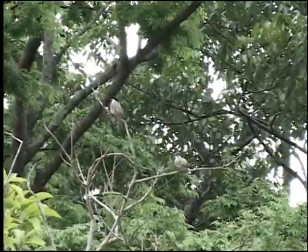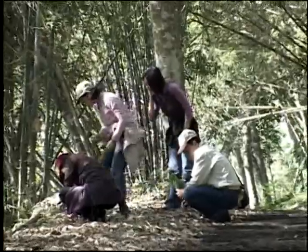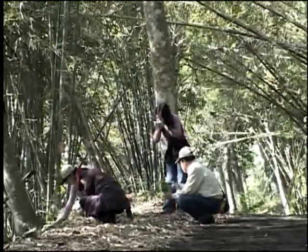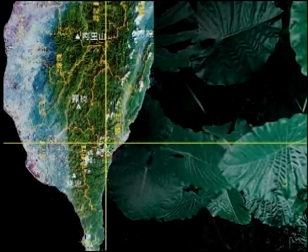A tour site great for recreational activities such as mountain climbing, hiking, bird watching, and moreover, a fabulous place to enjoy a forest spa. This recreational area is located in the southeastern part of Taiwan.